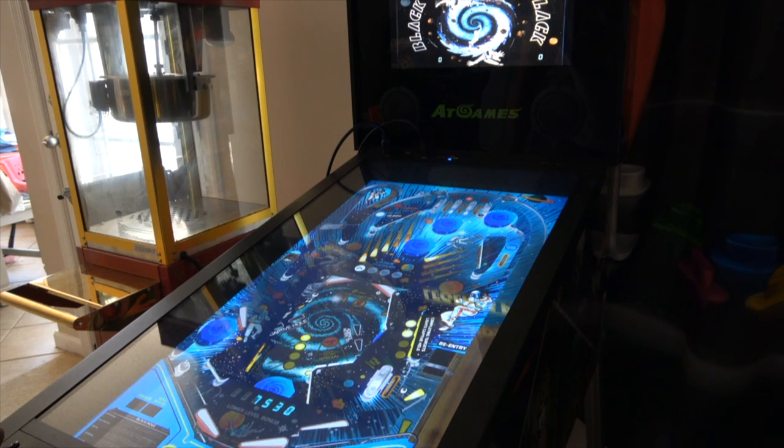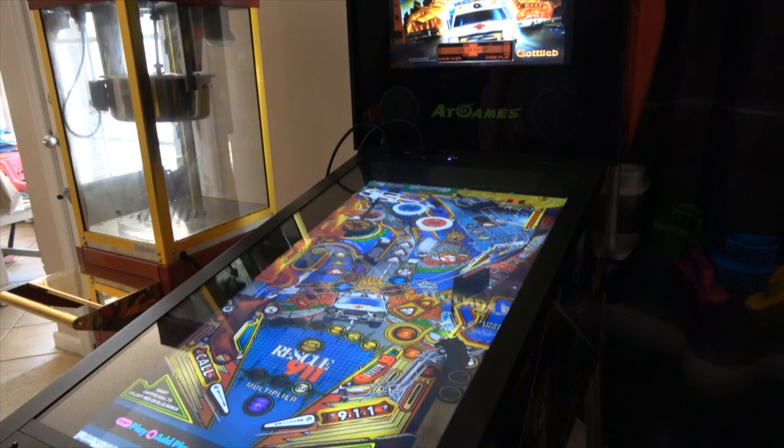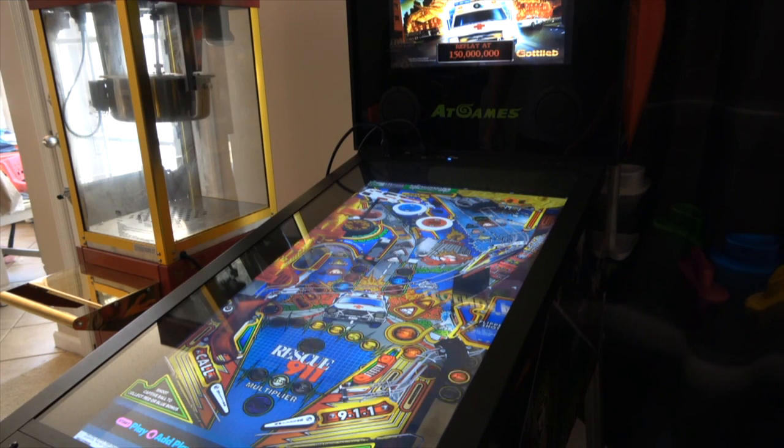I spent four to five days before I purchased the Zakaria tables because I wanted to play all the GotLib tables a good amount and see how much I liked them. A lot of people were asking 'how do you like the Legends without the Zakaria tables?' — and I now have the Zakaria tables and a PC hooked up running Pinball FX3 through Steam. But I spent that first four or five days just playing the 22 GotLib tables, and I came to the conclusion that it was worth the money.